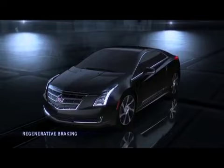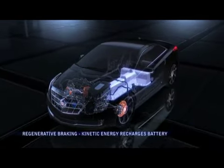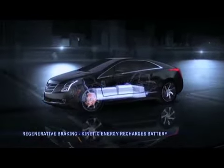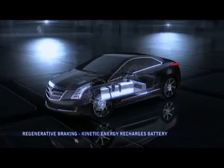Unlike traditional performance vehicles where paddles allow drivers to upshift and downshift, the ELR's paddle shifters enable the driver to actively recapture energy during typical instances of deceleration and store it as electricity in the battery pack for later use.